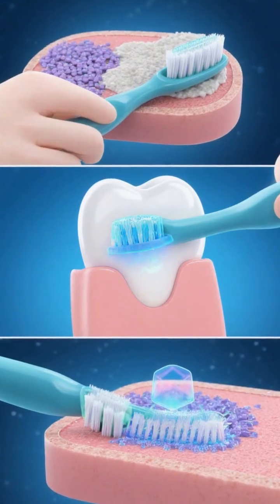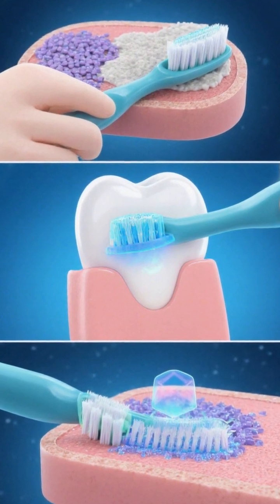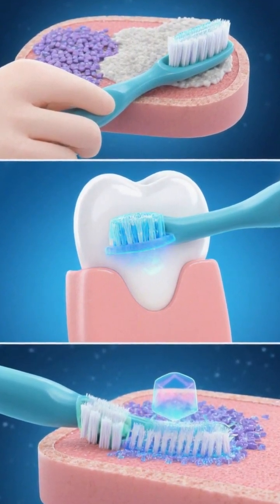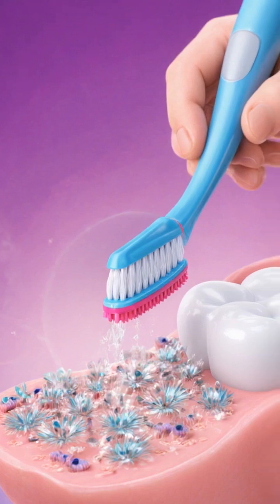How it works: as you brush, abrasives scrub away plaque, surfactants break down sticky biofilms, and fluoride penetrates enamel to rebuild it. Brushing combines mechanical and chemical action for an effective clean.